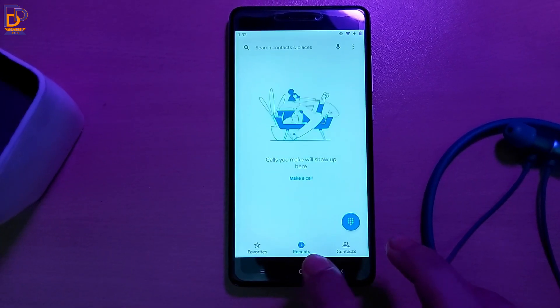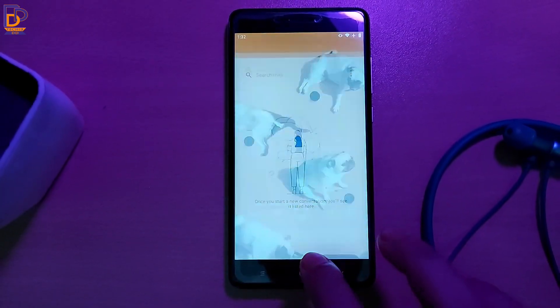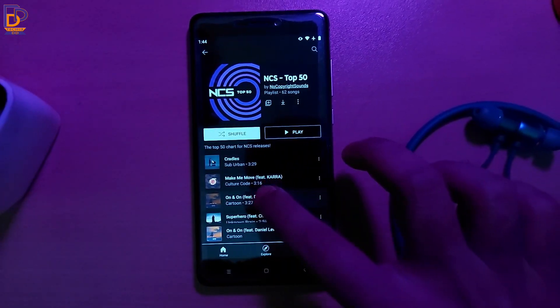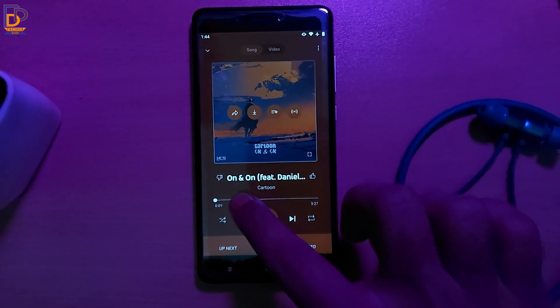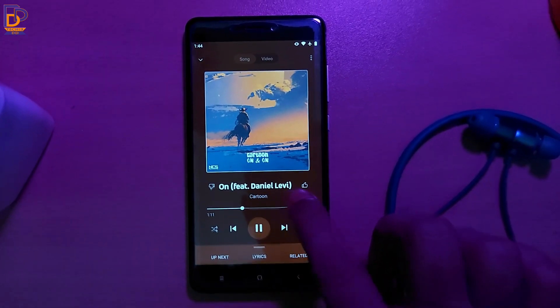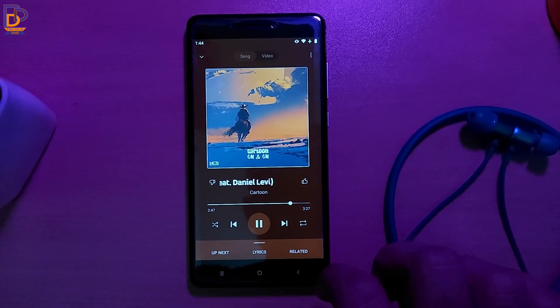The good thing is that this ROM keeps all your apps in memory for a long time. The call quality and speaker output are also very good. Most importantly, I haven't noticed any bugs so far, and you will get the same Pixel experience which is awesome.